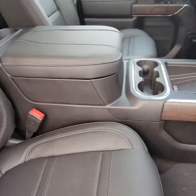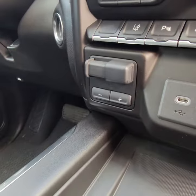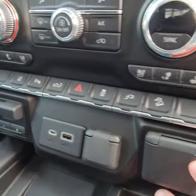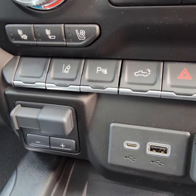It is the black on black. You have the big wireless charge pad in the center. Trailer brake controller is all set up for you. All the different types of charge ports, even down to a power house outlet. Features like lane departure warning and front and rear park sensors.